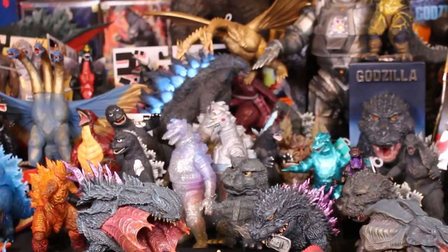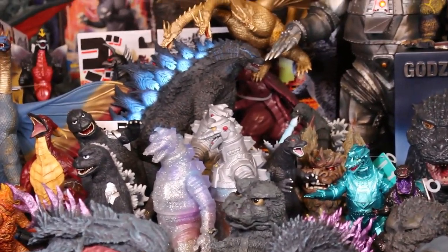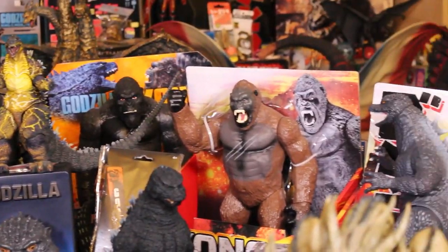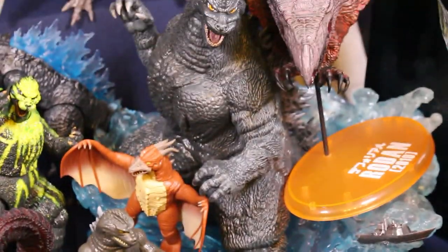Hello, this is Heisenberg. Hey guys, GForever here. Yes, we're here to give the best and the worst Godzilla toys of 2020. Before I do my top five best Godzilla toys of 2020, I have a few miscellaneous categories.